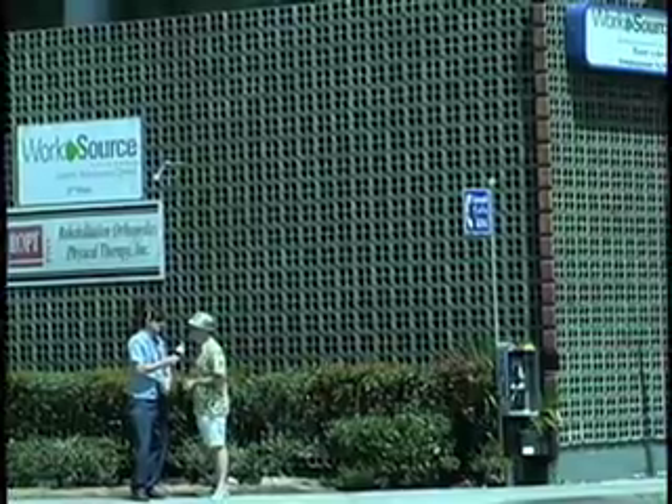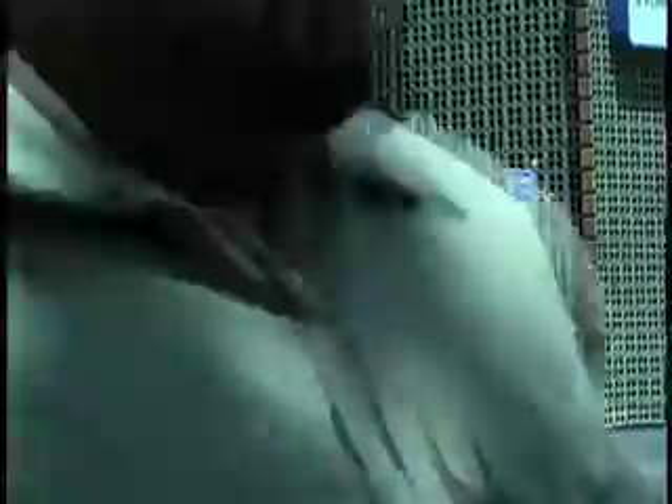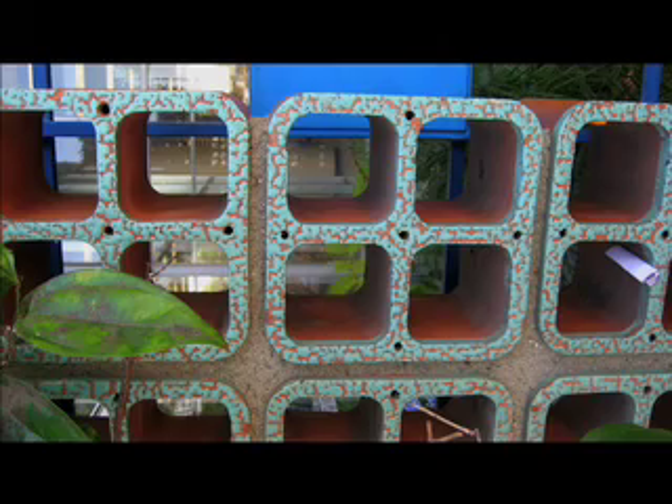We're at the Chase Bank, near Atlantic and Whittier. This is not any ordinary Chase Bank. This is a mid-century modern bank. And what makes it so incredible and so rare and unique against all other mid-century modern buildings in Los Angeles is that it is completely covered on the exterior with this amazing — at first I thought it was concrete block, but it's not. It's terracotta blocks.